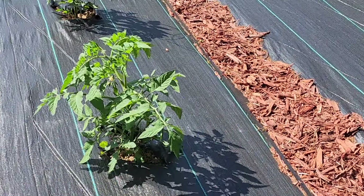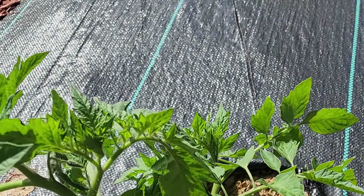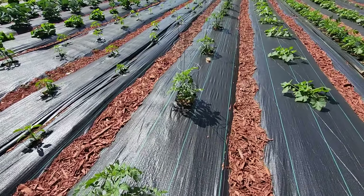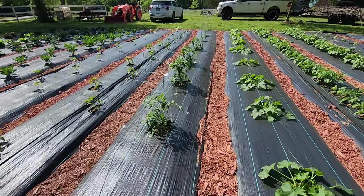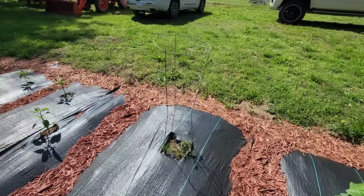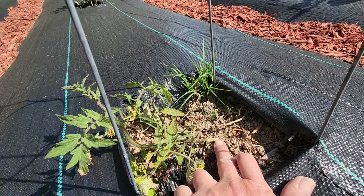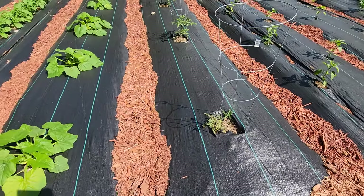We're going to jump down here to our tomatoes, which I do not have a cage on this one right now — they didn't have any at the store, so there are two of them that do not have cages. But they're moving along, growing pretty good. We did have one down here on the very end — not sure what happened to it, but it looked like it broke right at the stem where it meets the ground. It's still growing, but it's a sad little tomato plant. I do have replacements though.